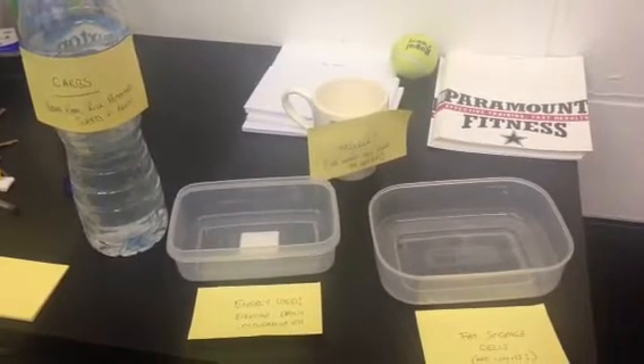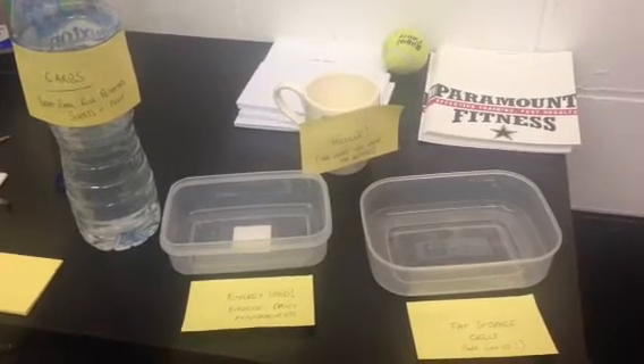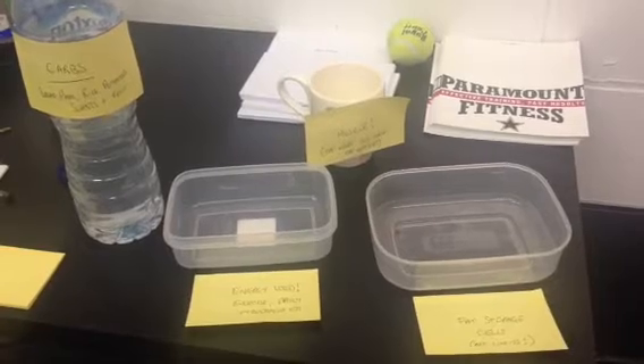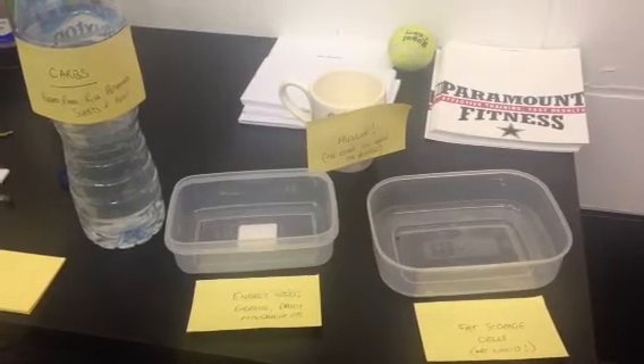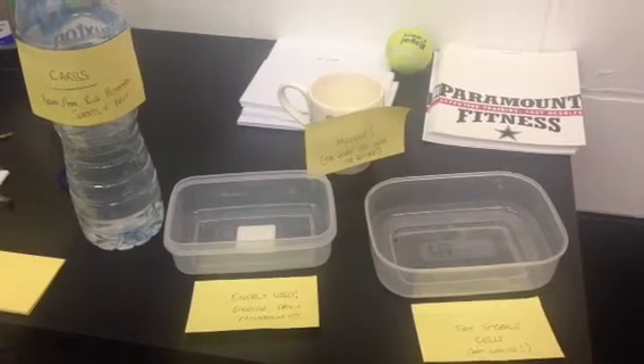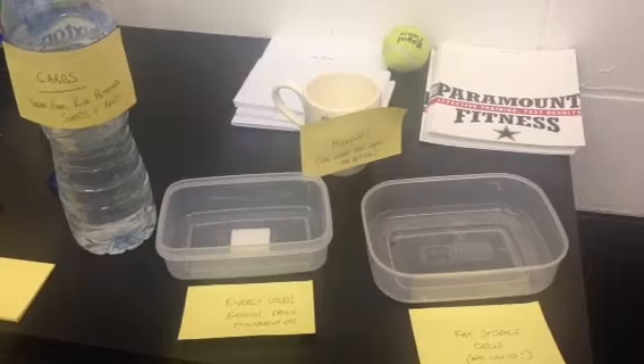Good afternoon guys, just a very quick video from me. In the recent fat loss seminar, I did a demonstration using water on how carbohydrates are stored and utilized in the body, so I wanted to quickly post a video using the same theory — the water bottle theory — to give you a quick demonstration.